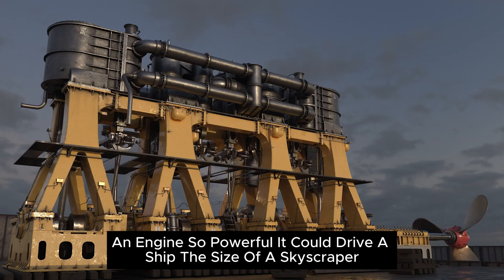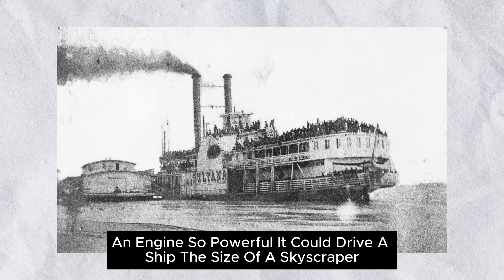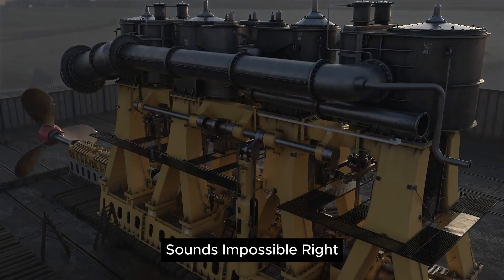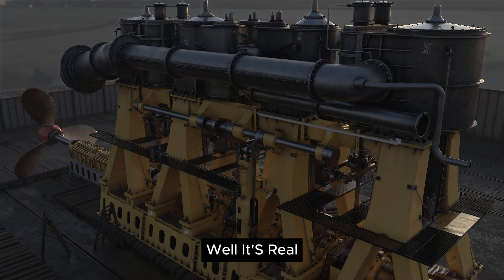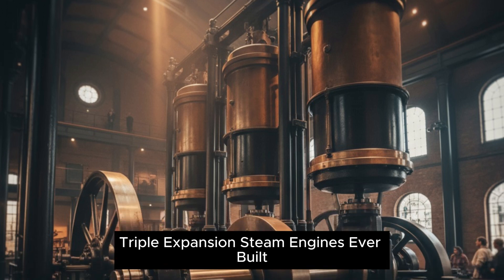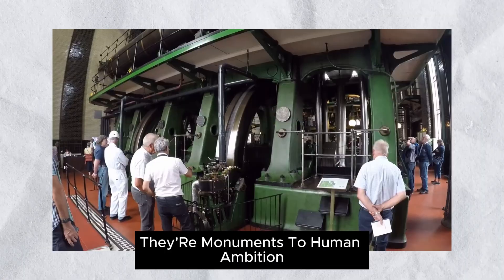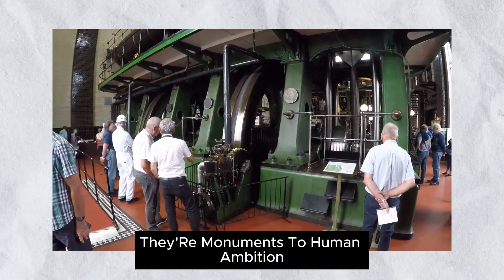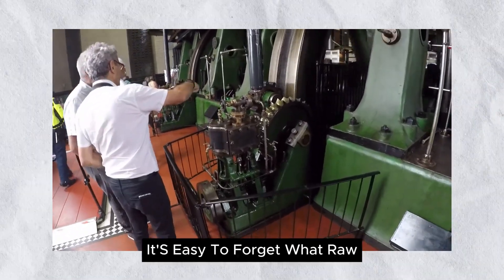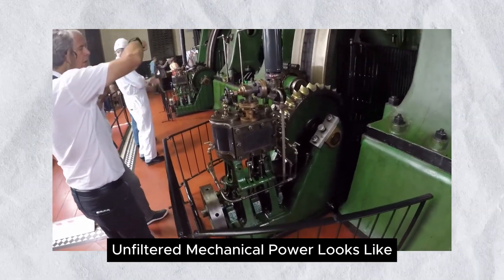Picture this: an engine so powerful it could drive a ship the size of a skyscraper, yet it runs entirely on steam. Sounds impossible, right? Well, it's real. And today, we're stepping inside the world of the biggest triple-expansion steam engines ever built. These aren't just machines — they're monuments to human ambition. In an age obsessed with microchips and electric motors, it's easy to forget what raw, unfiltered mechanical power looks like.